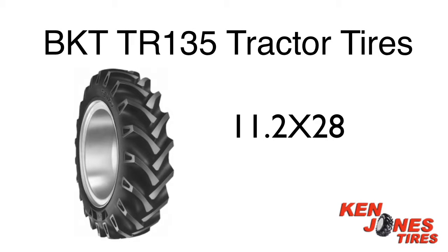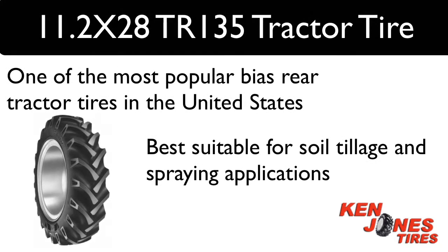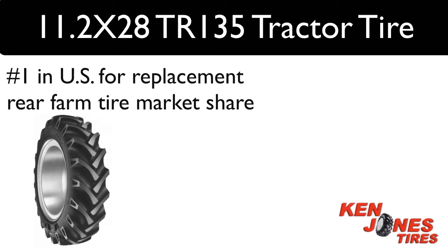BKT 11.2 x 28 Rear Tractor Tires. These tires are one of the most preferred bias rear tractor tires in the United States. The BKT TR135 Farm Tires belong to a group of bias tractor tires offered by BKT that has recently become number one above both Goodyear and Firestone in the US replacement rear farm tire market share.